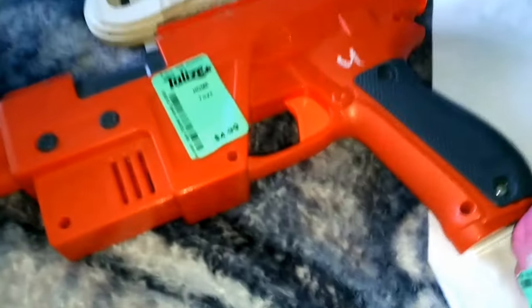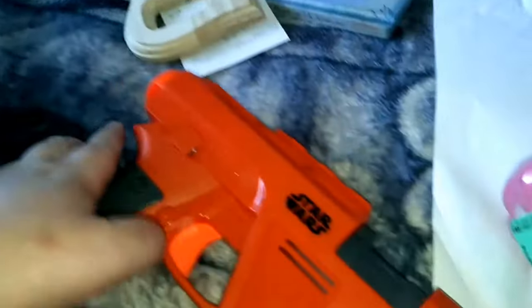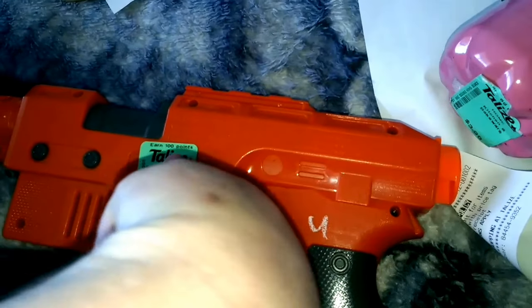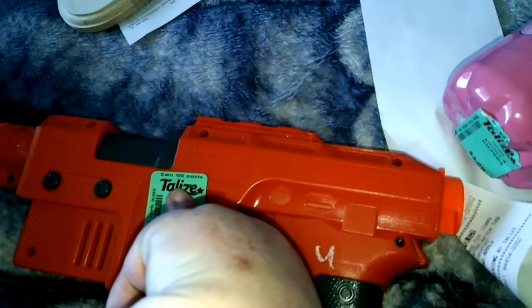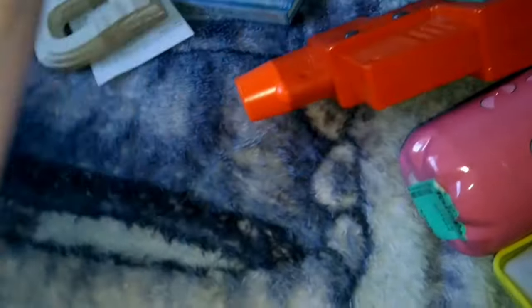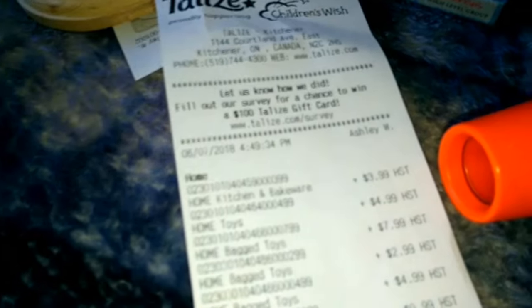Then $4.99 for this Star Wars item. They have a point system there and it kind of makes me mad because they wouldn't look up my phone number and I didn't have my card with me, so I couldn't get points. My whole total came to $58.17.